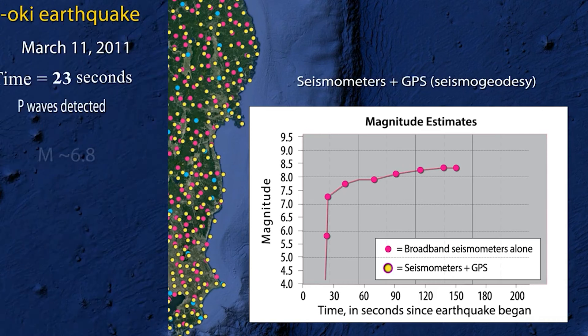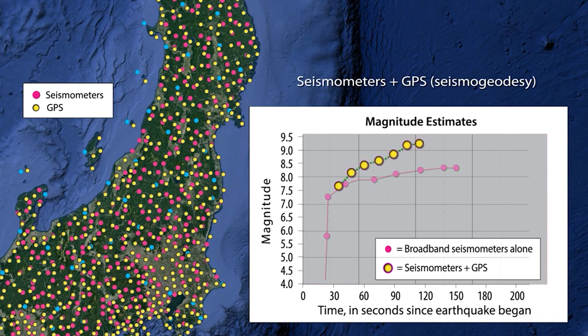If we're sitting on top of a magnitude 9, we know it's a magnitude 9 within seconds, as opposed to waiting sometimes minutes or even tens of minutes before you can determine how big the earthquake is. So it fills that hole at the very top for large destructive earthquakes.